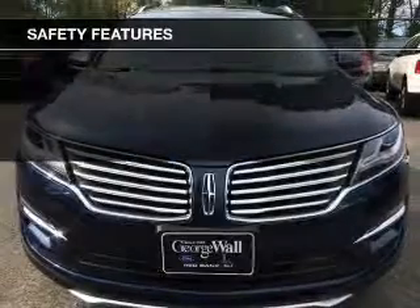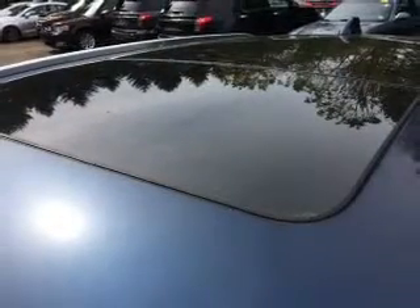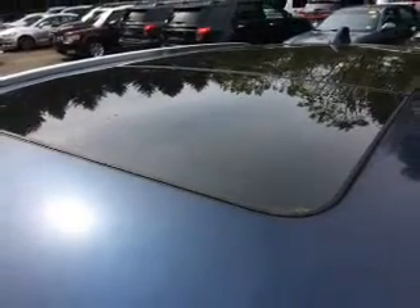Fog lights, curtain head airbags, side airbags, independent suspension, brake assist, traction control. Great quality at a great price. Call or click to contact us today.